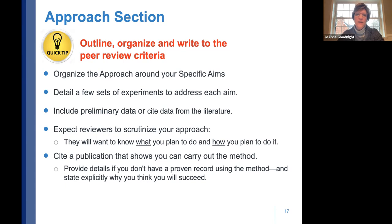DoD is more forgiving on descriptive research, but NIH wants to know the devil in the details of the 'how.' Cite publications showing you or your team have expertise to carry out the methods. If you don't have a proven record with a method, clearly state why you think you will succeed.